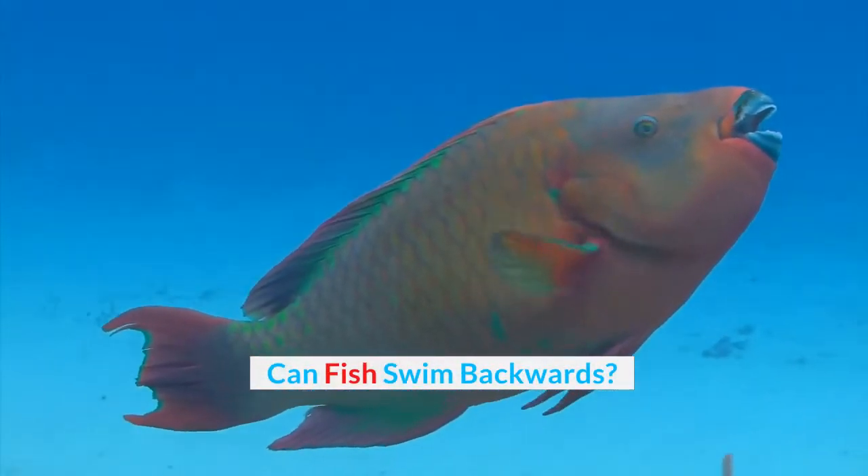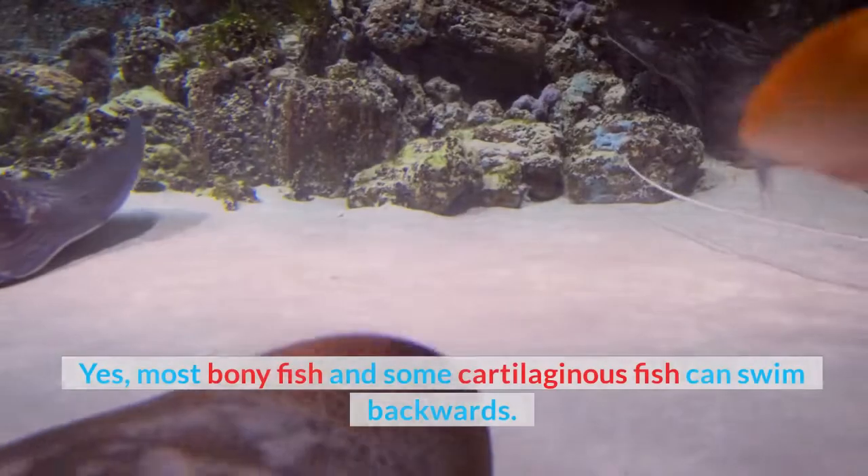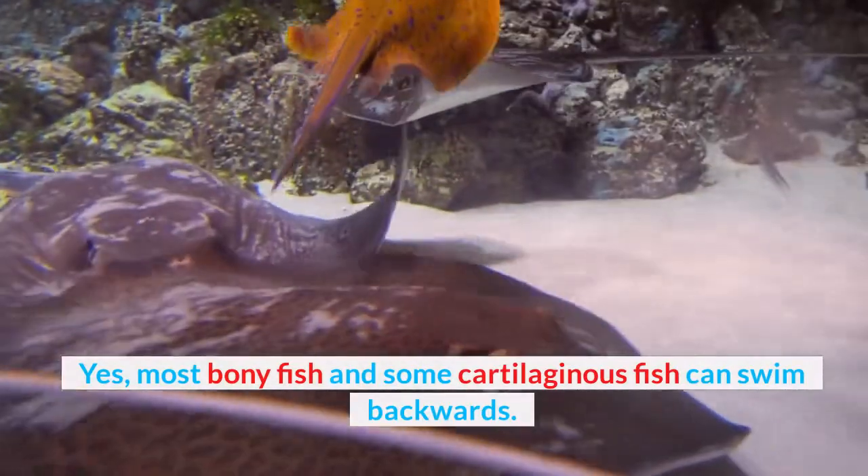Can fish swim backwards? Yes, most bony fish and some cartilaginous fish can swim backwards.